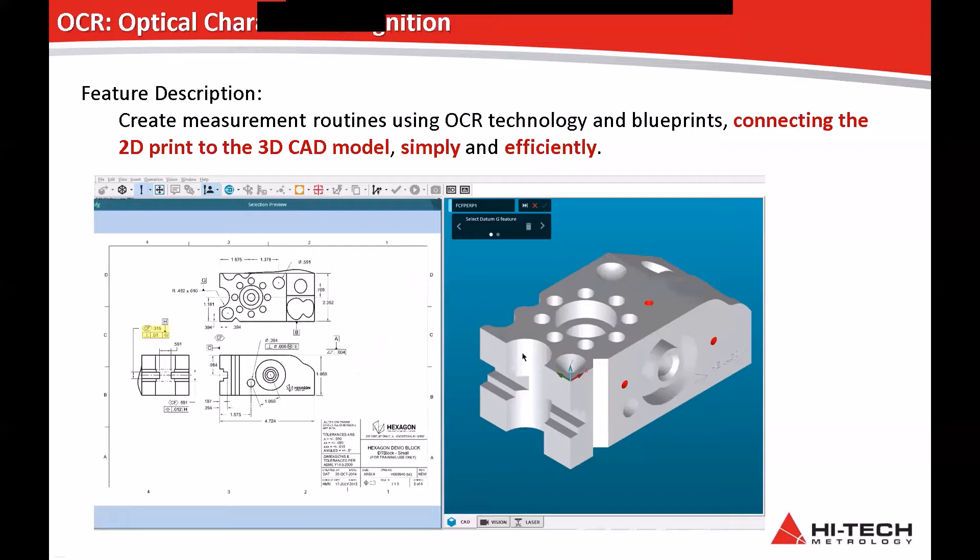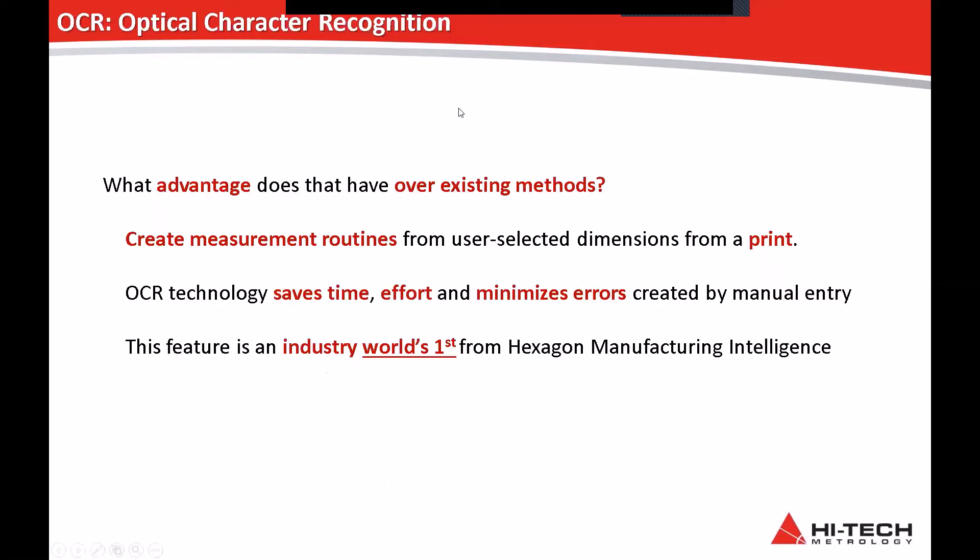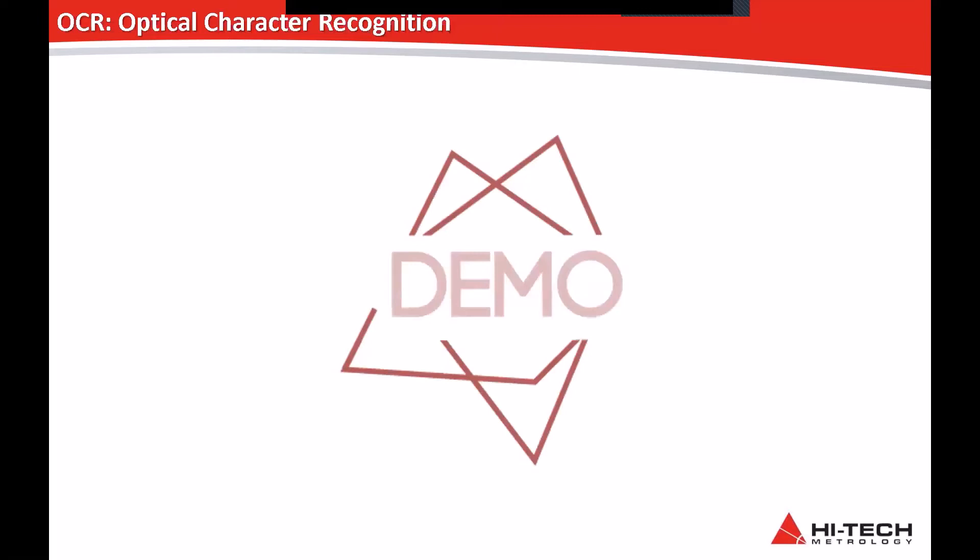This is probably my favourite new feature in the new versions of PC-DMIS: Optical Character Recognition, or OCR. It basically enables you to create measurement routines using blueprints or drawings, connecting the 2D print to the 3D model simply and efficiently. Probably the biggest advantage is if you've ever come across a GD&T item on a drawing and you're a little bit unsure of it — basically pull the PDF, draw a circle around it, populate PC-DMIS, job done. You can create measurement routines from user-selected dimensions from a print, saving time and effort and minimising errors. This feature is an industry world's first from Hexagon Manufacturing and has been extremely well received by the world community.